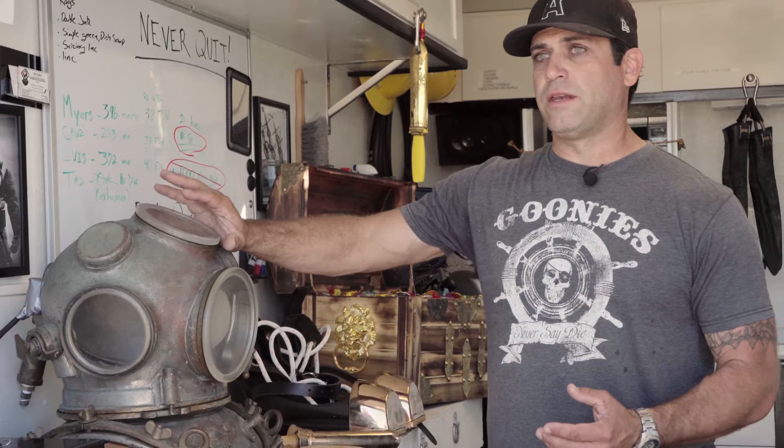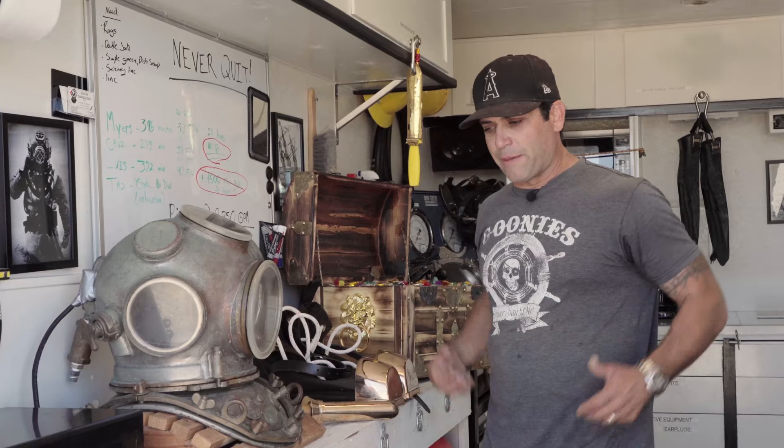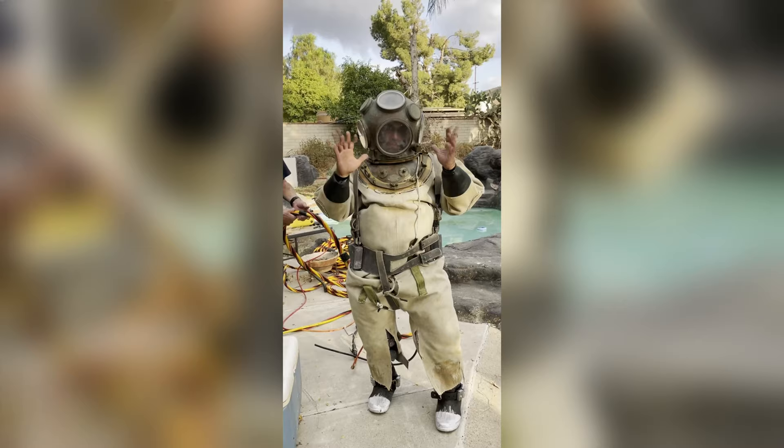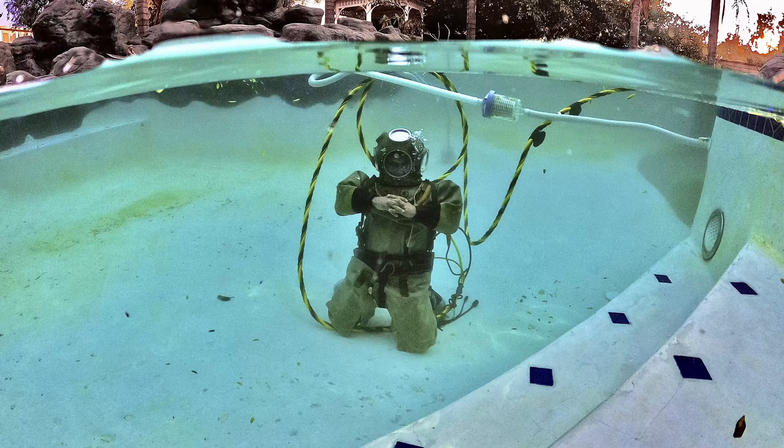This is the number seven Kirby Morgan air hat in existence — the seventh one ever made. Most divers nowadays forget you couldn't just slap a BC and a tank on your back in the day and kick down. You had to wear this. When I first put it on in my dive shop, the first thing I said was: this can't be this heavy, this difficult, this hard to have on your body. All this metal. But to put on gear from the World War II era and go to the sea floor — that requires a special part in your heart.